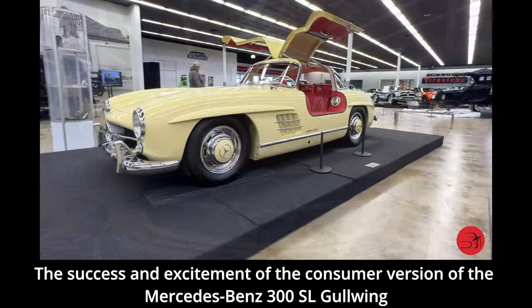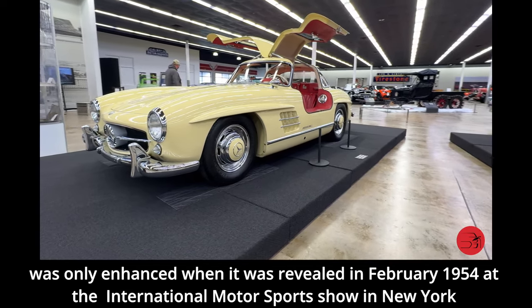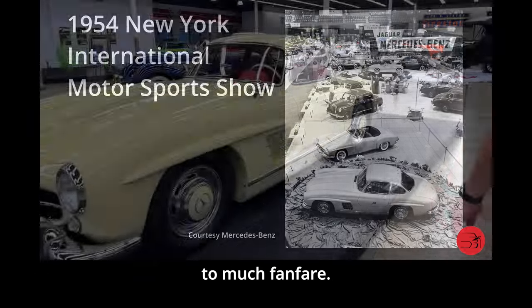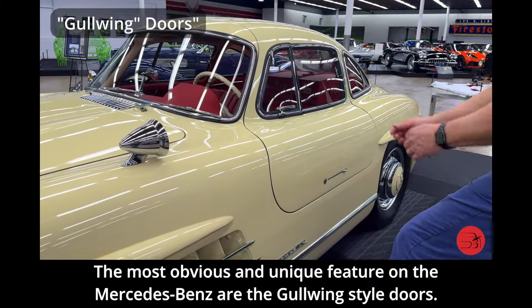The success and excitement of the consumer version of the Mercedes-Benz 300 SL Gullwing was only enhanced when it was revealed in February of 1954 at the International Motor Sports Show in New York to much fanfare. The most obvious and unique feature on the Mercedes-Benz are the Gullwing style doors.